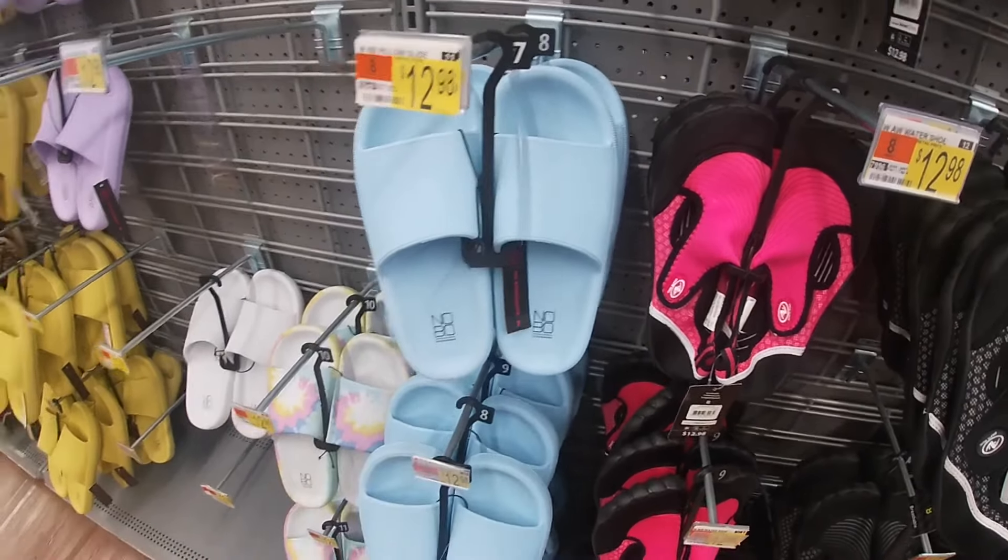Look at these — these are $8. Those look nice and comfortable too. $7. $6. $10. $8. Frozen Crocs. My Little Pony — do these light up? Yep, for $12. Aww, with Peppa Pig's for $8.